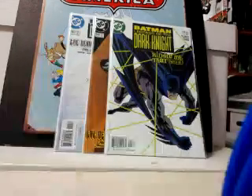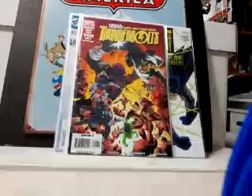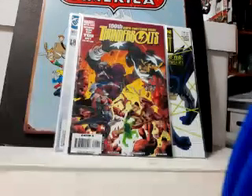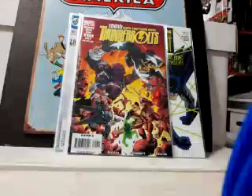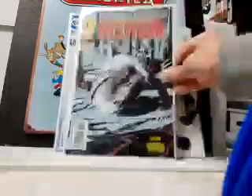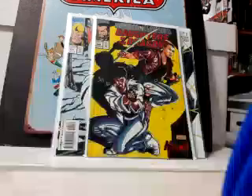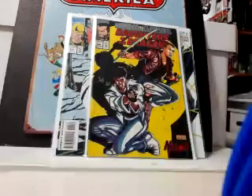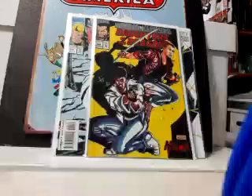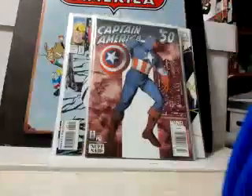Thunderbolts 100 — the only reason I'm showing this is that if anybody has issue 92 of this series and wants to trade, let me know — it's the only one I need. Here's another series I just finished this week: Marvel Comics Presents. There's 137 and I love this cover on 149. Not a tough series to complete, but happy to have it off the list.